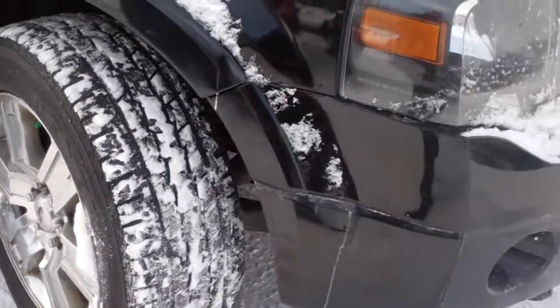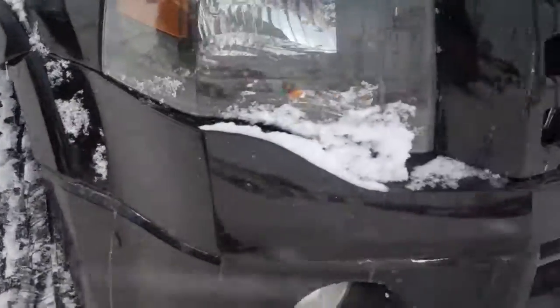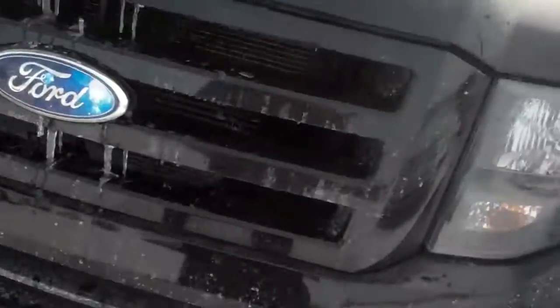Side view — big chrome wheels. Sorry about the snow. It's in great shape.